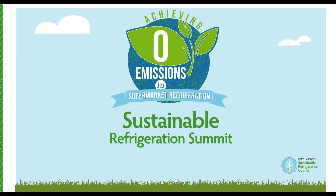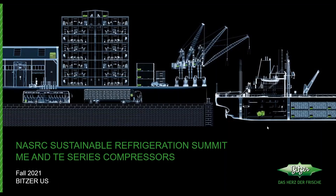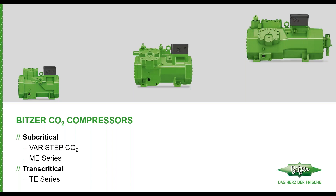Thank you NASRC for allowing BITZER to present today during the Sustainable Refrigeration Summit. We greatly appreciate the opportunity. Today I'm going to spend a little bit of time talking about two new series of compressors being released by BITZER. The first is the ME series, a subcritical compressor with a high standstill. The second part of the presentation will discuss the TE series compressors, which are transcritical compressors rounding out a lineup we've introduced in the past.